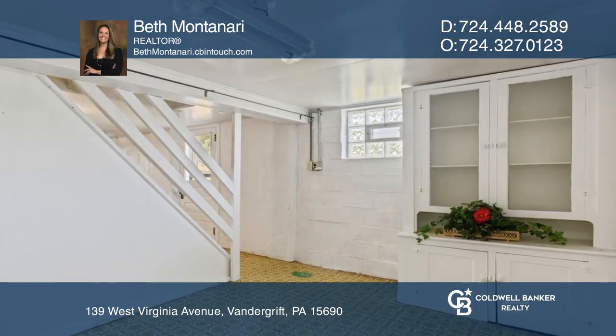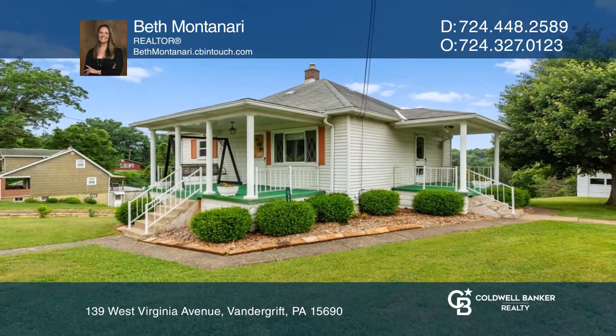Think this could be your dream home? Take the first step by calling Beth Montaneri today!